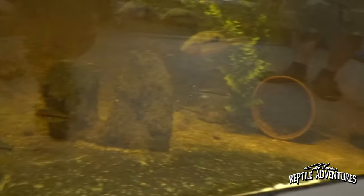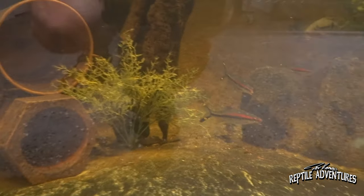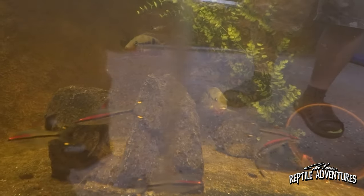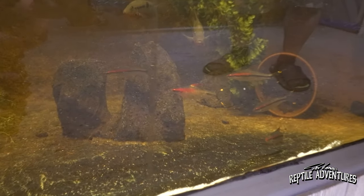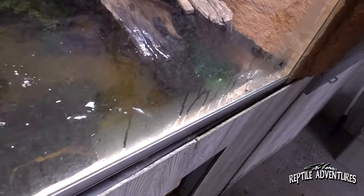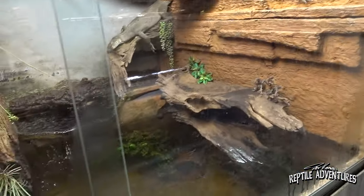Look at this — I've got fire-mouth cichlids down there and Denisoni barbs from India. They love it. The monitors — are they eating these guys? The Denisoni barbs are like torpedoes, they're really fast. The fire-mouths know there are predators in here so they're cautious. What's really cool — on this shelf the monitors will sit up in the back, starving, and make a coil with their tail. When zebra danios collect there, they just boom, nail them — they corral them with their tail!